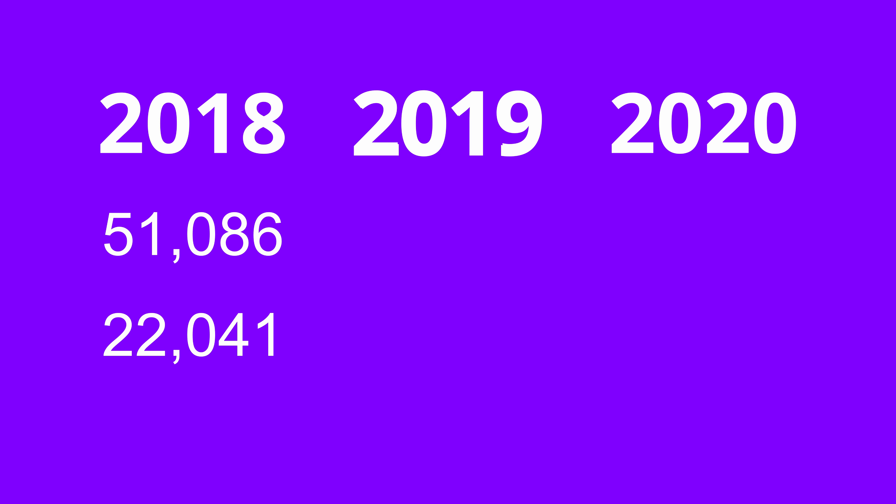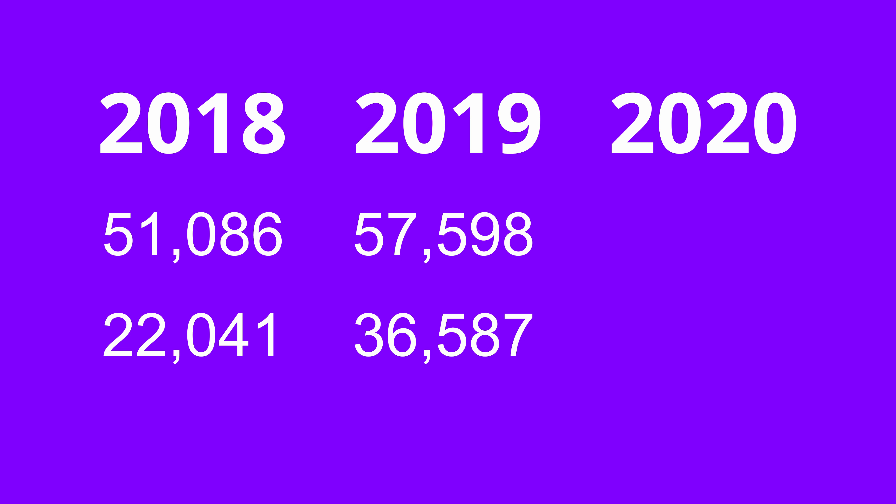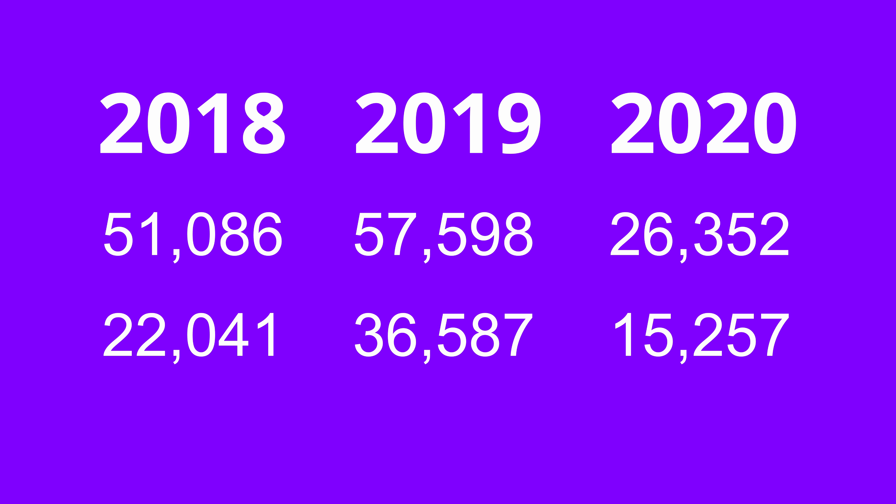Moving on to 2019, I earned a total of 57,000 points, of which 36,000 were in the travel category. And finally in 2020, I earned 26,000 points, where 15,000 were in the travel category.